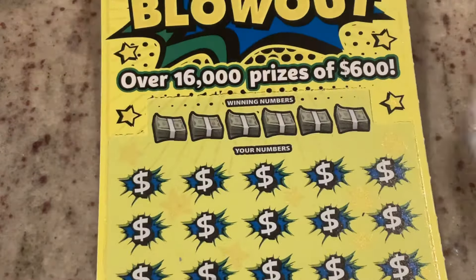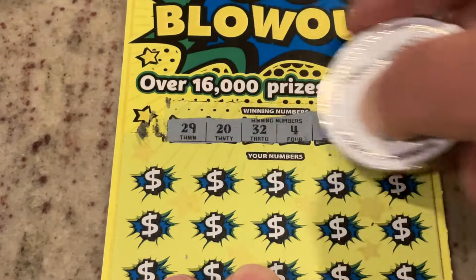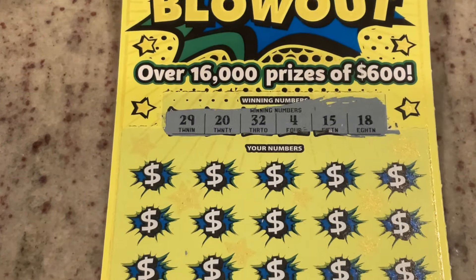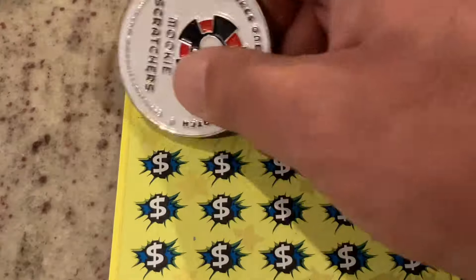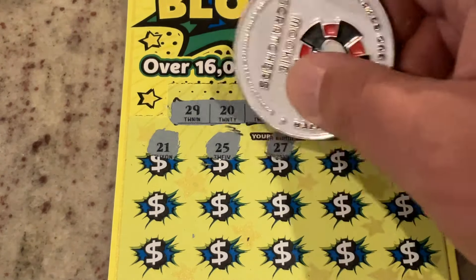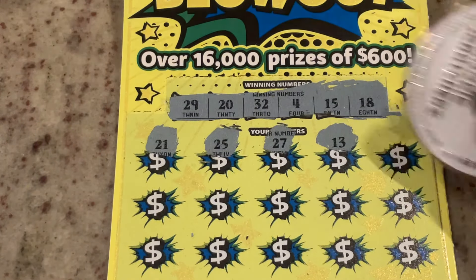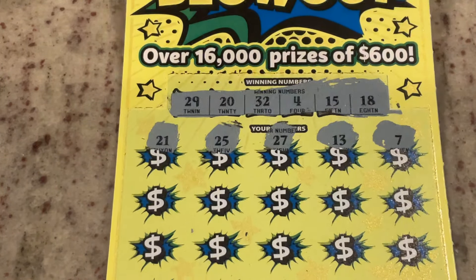So maybe ticket 19 is going to be our winner. We need our icebreaker for this one. These tickets have been rough to me, but I see a lot of the channels doing well on them, so I keep giving them a chance. We're looking for 29, 20, 32, 4, 15, or 18. First number: 21, one off. 25, 27. Number 13 and number seven. No matches on that first row.